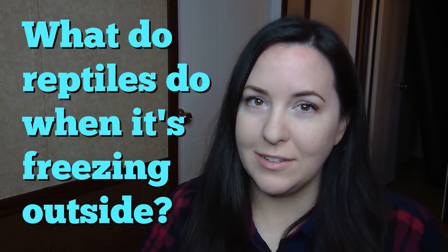Alright, hi guys! Welcome to the channel. My name is Jenny. I want to talk about a topic some people have been asking me about due to the recent cold weather we're having in the United States, and that is: what do reptiles do when it's freezing outside?